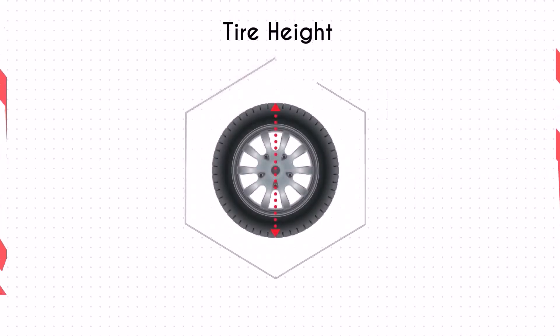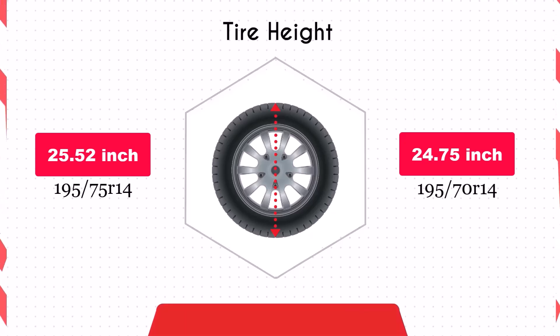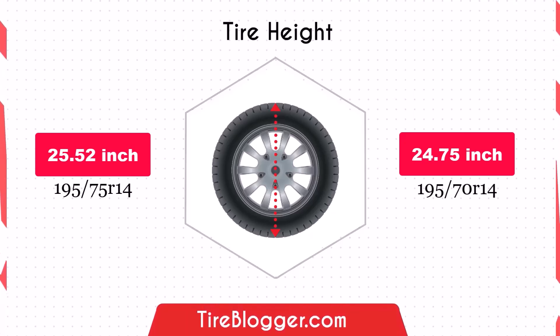Switching to the 195/70 R14 reduces the diameter by 0.77 inches, which in turn lowers the vehicle's ground clearance. This decrease could make your vehicle more susceptible to scraping on obstacles and rough roads, although it might improve handling by lowering the center of gravity slightly.